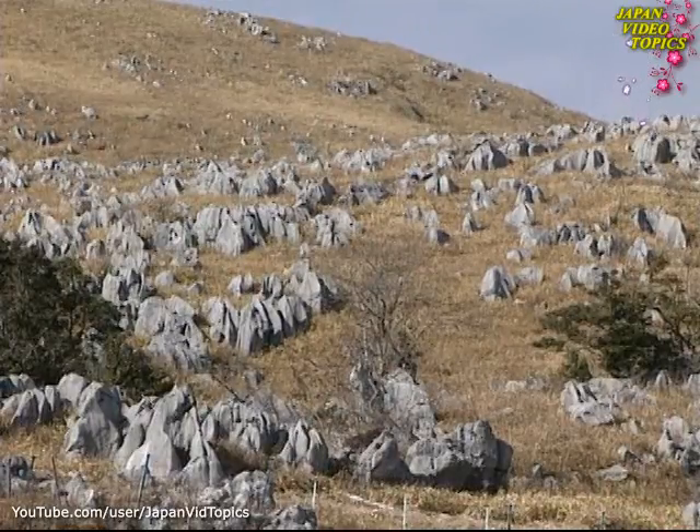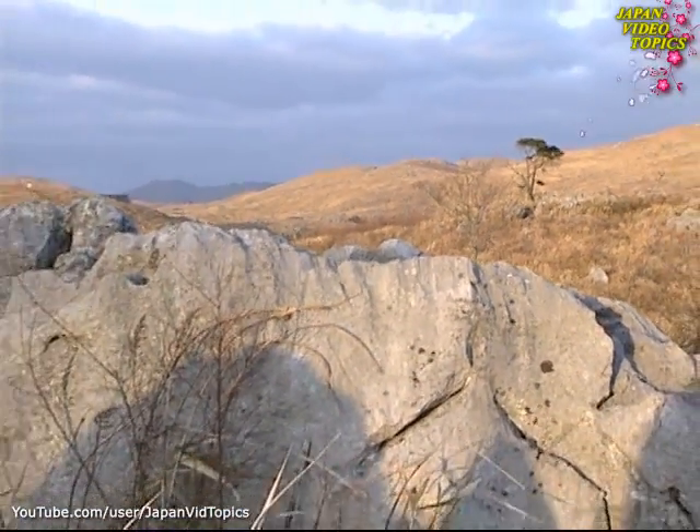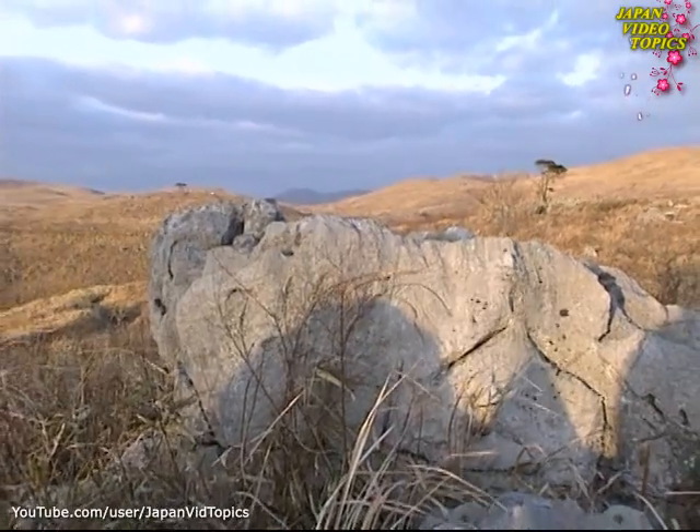Both above and below ground, this unique landscape was created simply by the action of water and of time.